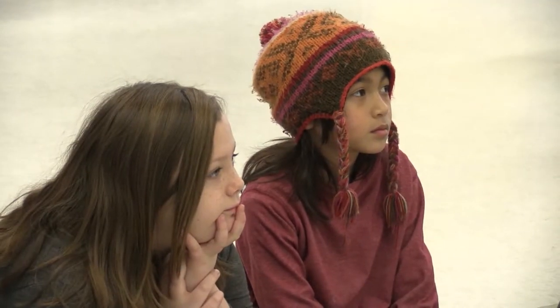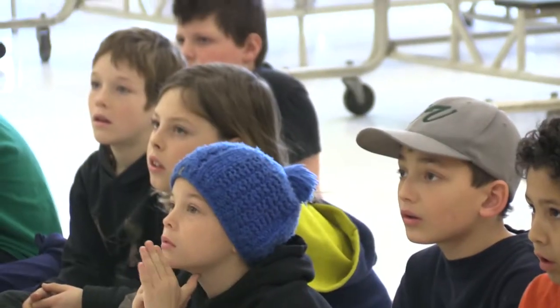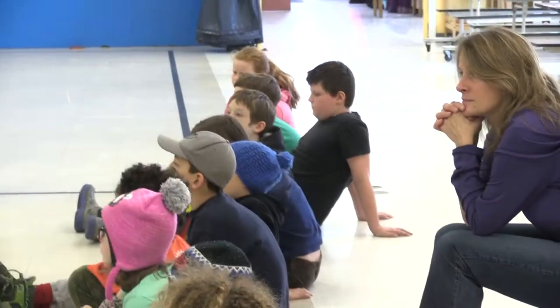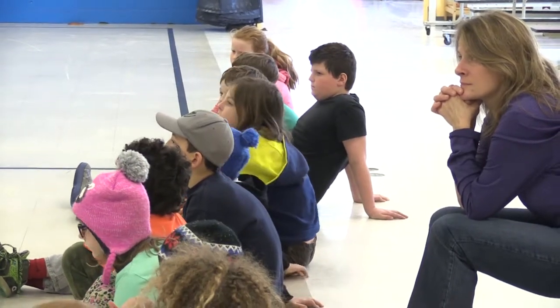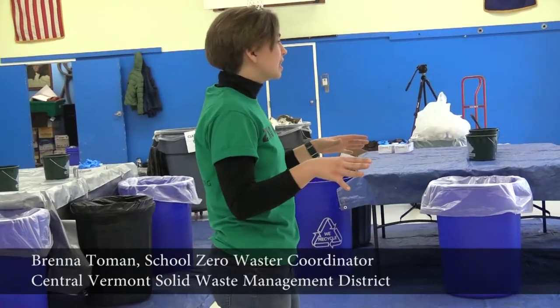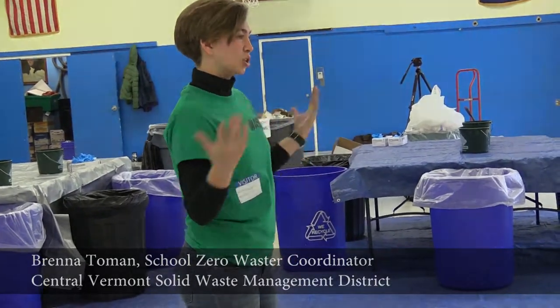We're here to talk about waste and help you figure out exactly where all your school's garbage, recycling, and compost is going and if it's going in the right spot. It's sort of like feeling it out to see how well you're doing as a school.